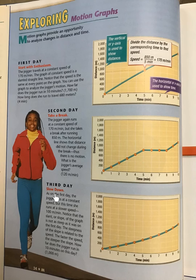Third day — slow down. As on the first day, the jogger runs at a constant speed, but this time she runs at a slower speed of 100 meters per minute. Notice that the slant, or slope, of the graph is not as steep as it was on the first day. The steepness of the slope is related to the speed — the faster the speed, the steeper the slope. How far does the jogger run in 10 minutes on this day?